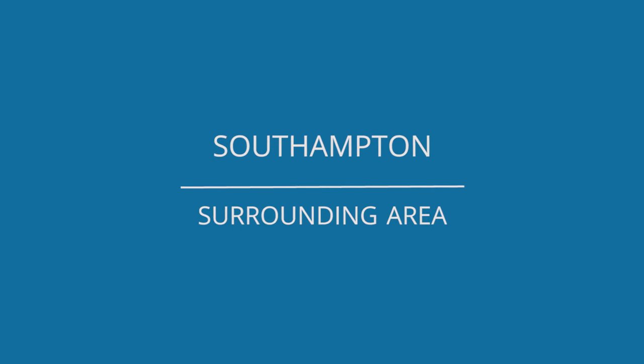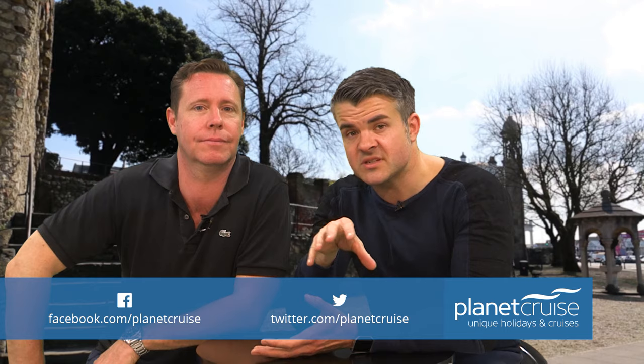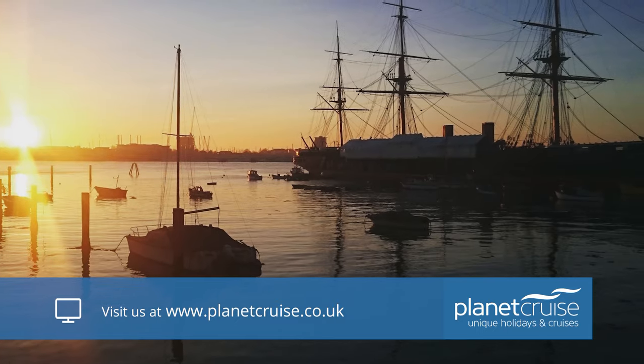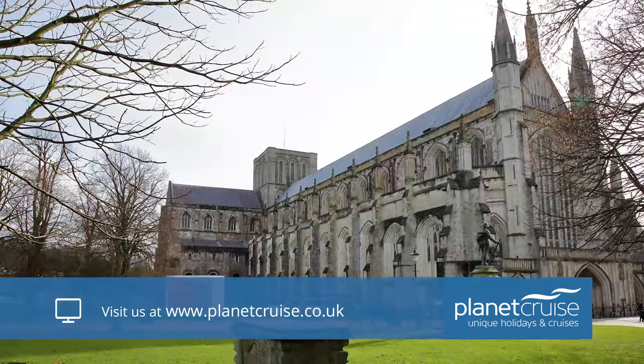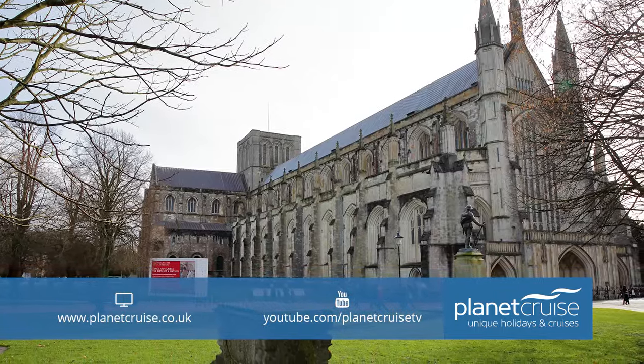If you have a little more time, Southampton is a great gateway to the whole of southern England. It's only 90 minutes to London, but it's even closer to the historic maritime city of Portsmouth with its beautiful dockyards, and to the ancient capital of England, Winchester — home of Alfred the Great — both of which are well worth a visit.